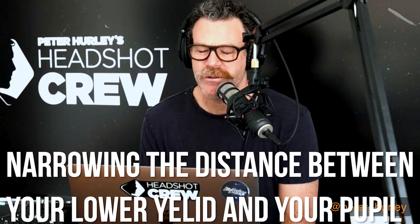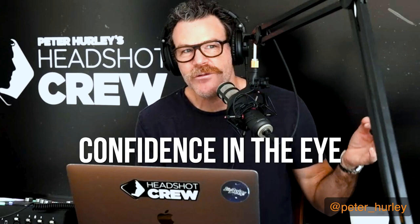A squinch is narrowing the distance between your lower eyelid and your pupil. What that does is it creates confidence in the eye. We do it on a daily basis — anything that we're confident at, or if we're feeling confidence internally, externally it shows up through a squinch. It's the same way as internally if we feel fear, externally our eyes widen. Can you show me? Last time you had me sit up properly and put the string through my head. Can you show me how to squinch?